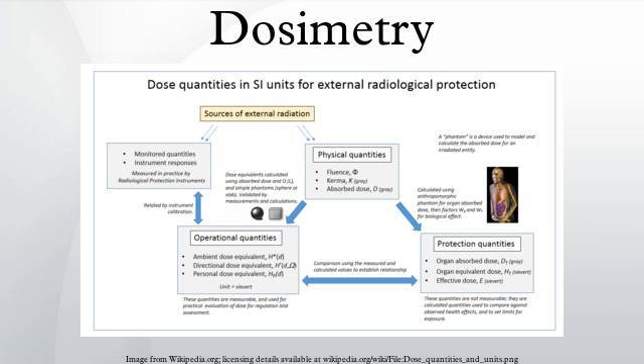The absorbed dose required to produce a certain biological effect varies between different types of radiation, such as photons, neutrons or alpha particles. This is taken into account by the equivalent dose, which is defined as the mean dose to organ T by radiation type R, multiplied by a weighting factor W_R. This is designed to take into account the biological effectiveness of the radiation type. For instance, for the same absorbed dose in gray, alpha particles are 20 times as biologically potent as X or gamma rays. The dose equivalent is not organ averaged and is now only used for operational quantities.